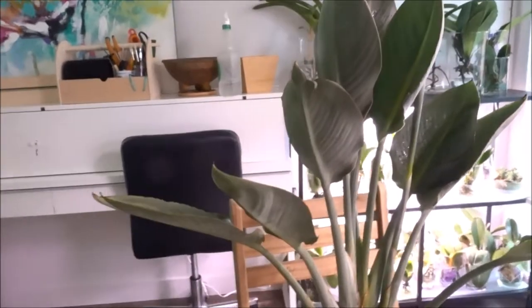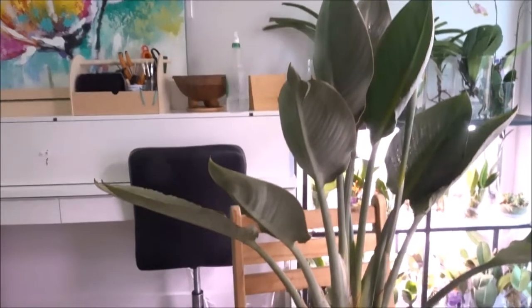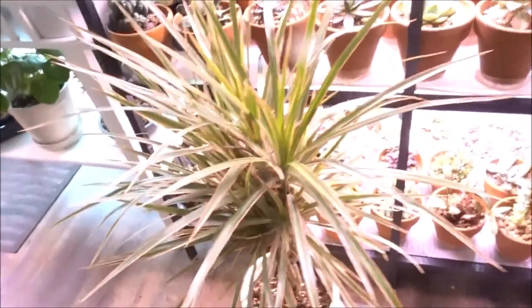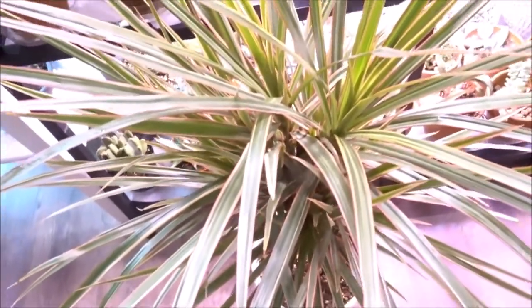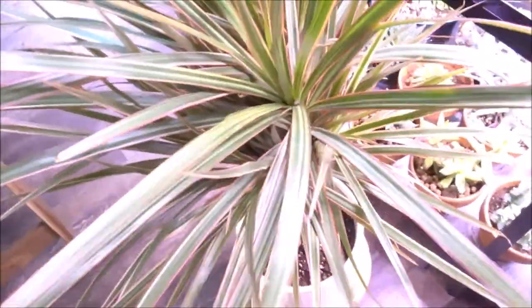Two more plants in this location are the Birds of Paradise, and the other one — I don't know the name yet, I'll check tonight and update it next time. But this one has tricolor leaves — it has some pink on the sides, and white and green.